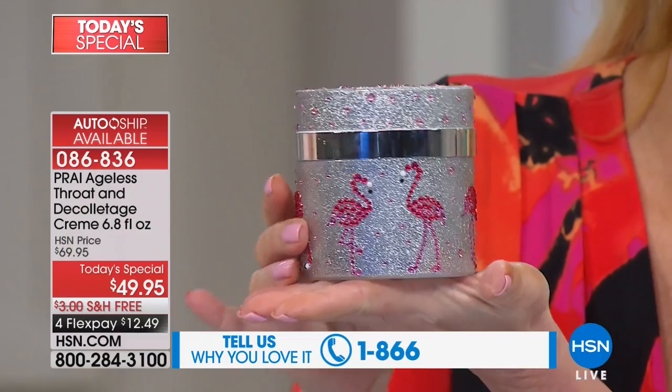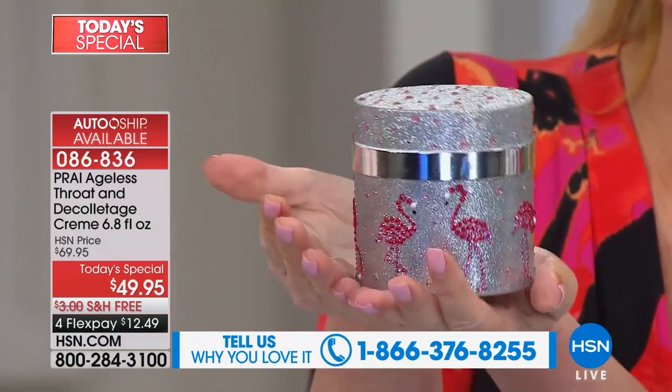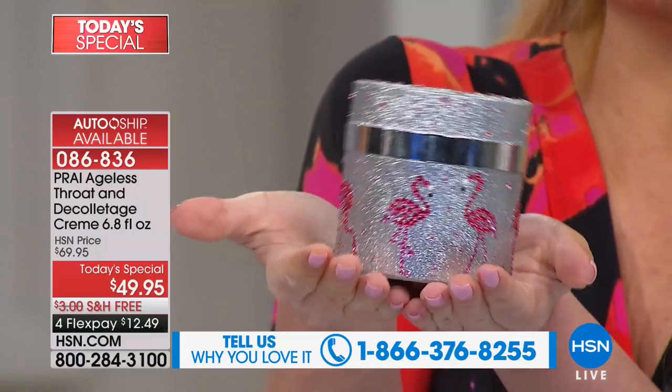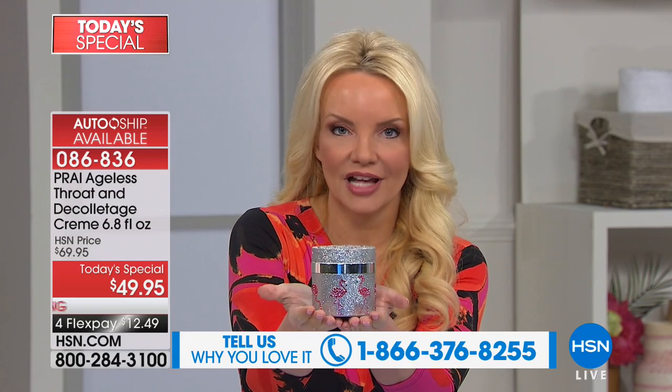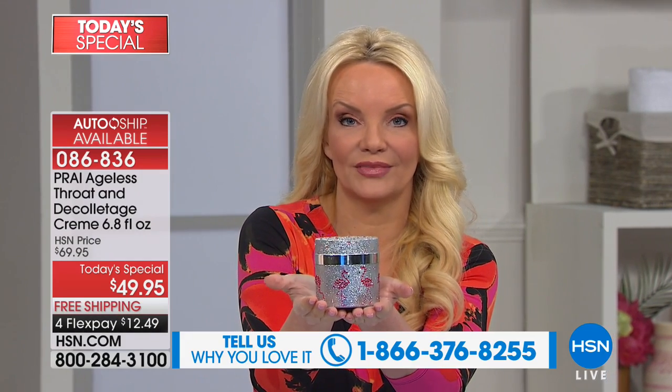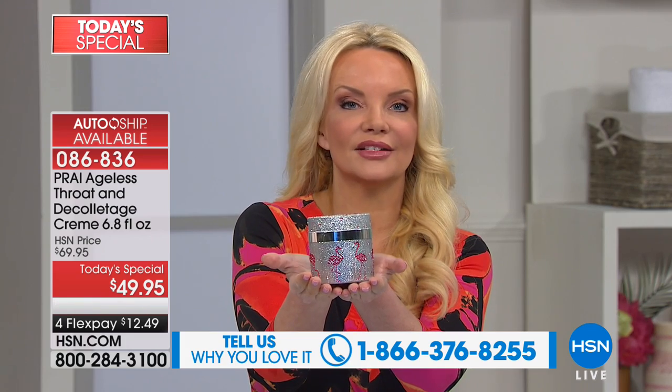How beautiful is this limited edition flamingo design? One more time — this is 6.8 ounces, more than six times the size we normally do. Best buy of the day, only time of the year we're doing this. I want to introduce you to our special guest — normally you see Kathy Kangas, but bless her heart she has the flu today.